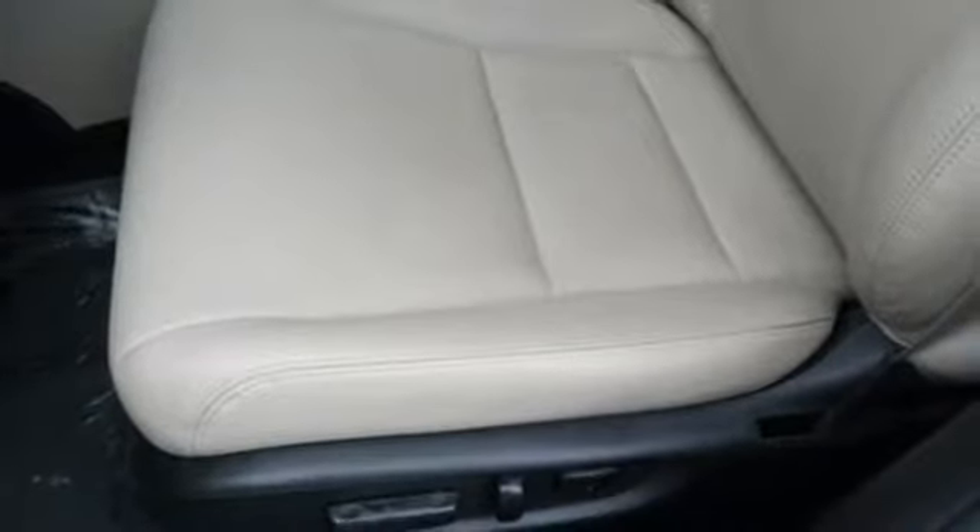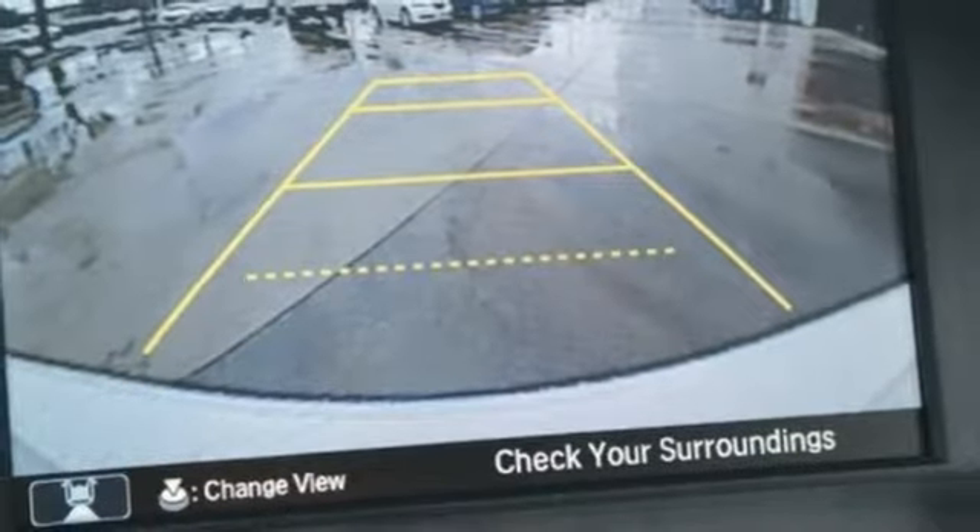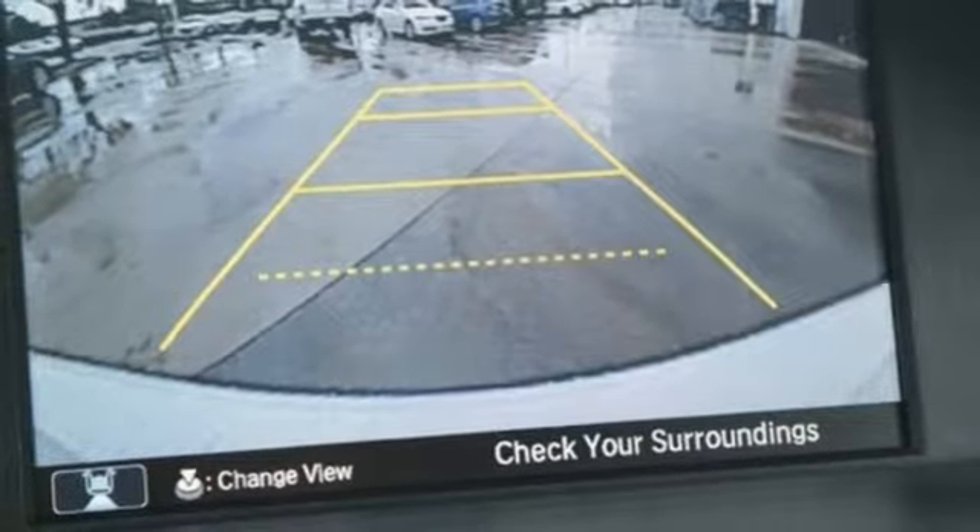Dual zone climate control, continuously variable automatic transmission, express open and close sliding and tilting sunroof, gas pressurized shocks and inline four cylinder engine.